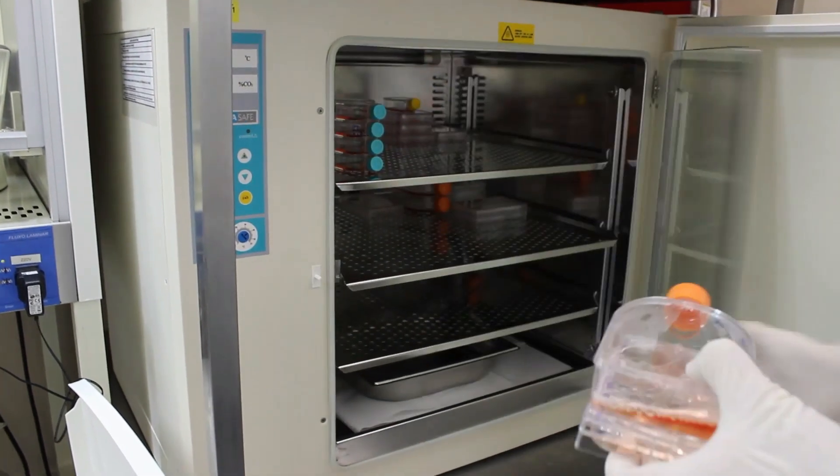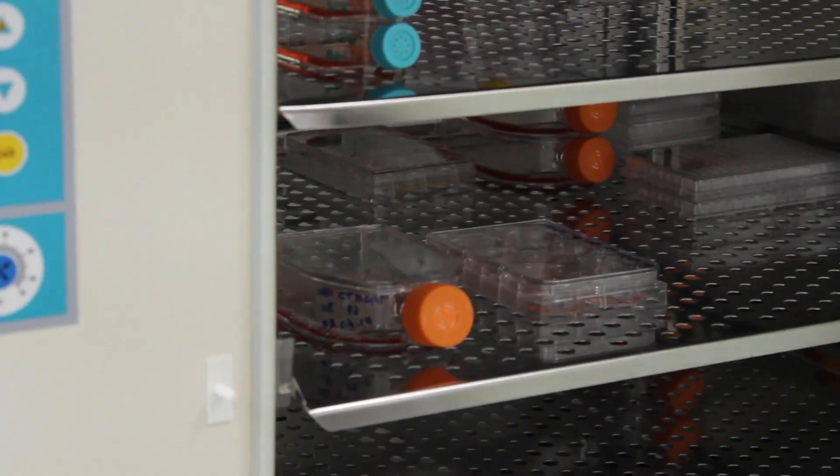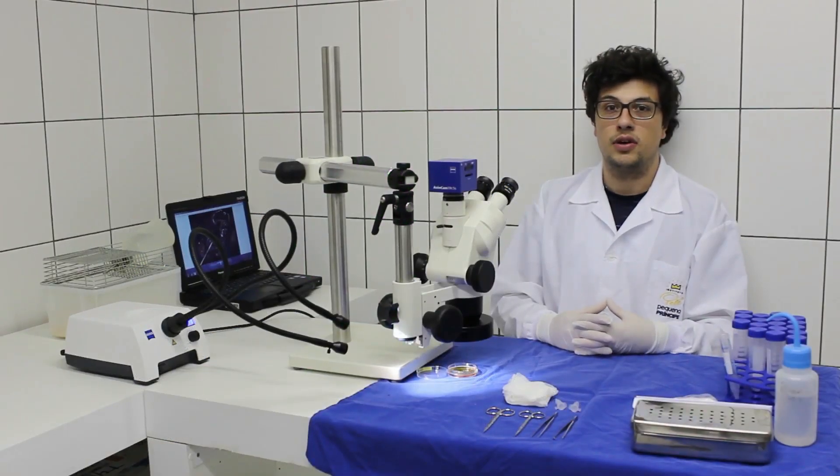Cells were incubated with curcumin-loaded nanoparticles for 72 hours, washed, and then fluorescence was observed for 8 days. These results were essential for the in vivo studies.